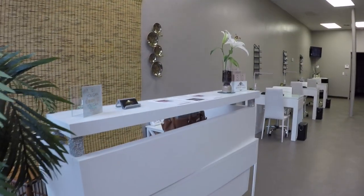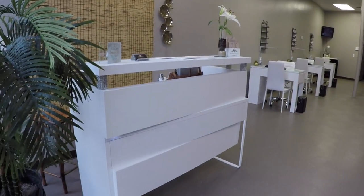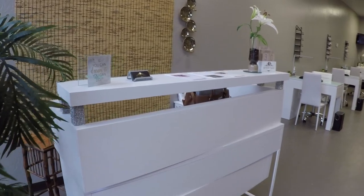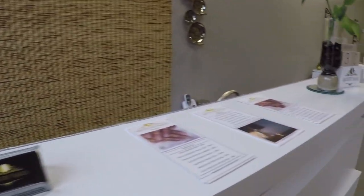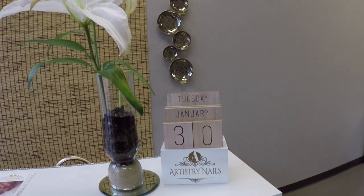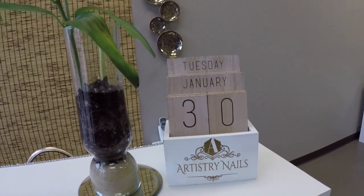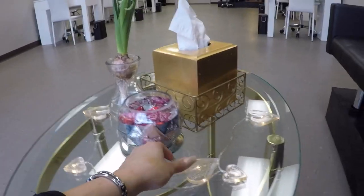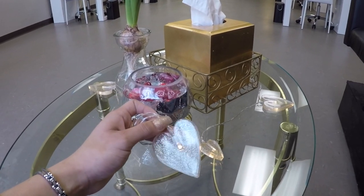This display desk — my aunt made it. The original one was about three thousand dollars and she said 'I think I can make it,' and she actually made it even better because it has lights underneath and everything is really nice. My brochures, this beautiful lily, and this cute little calendar — my friend made it and I added the Valentine's Day hearts.